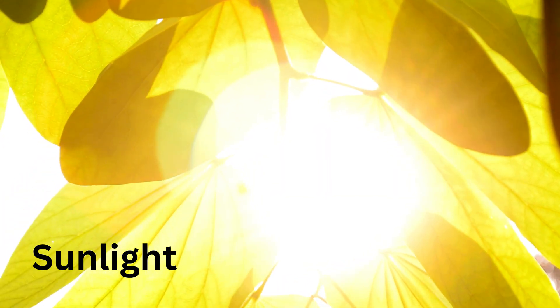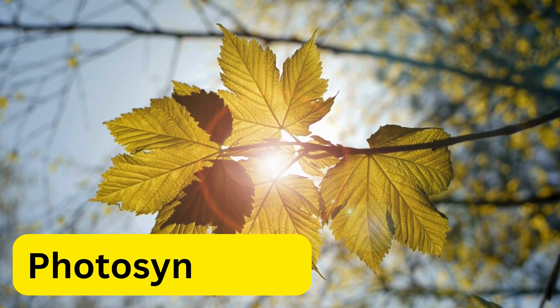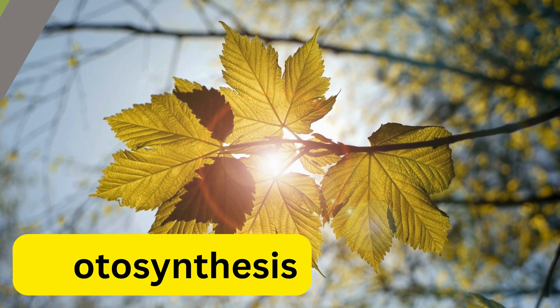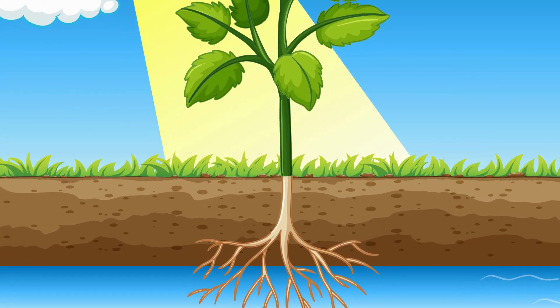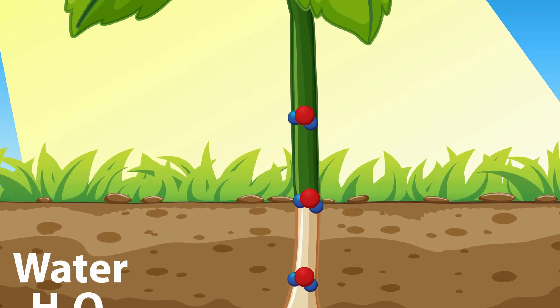Sunlight gives plants energy through the process called photosynthesis. It's like the plant's way of eating. Water helps move nutrients around and keeps the plant firm and alive.